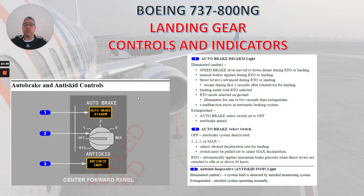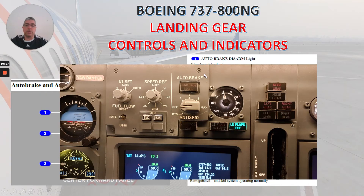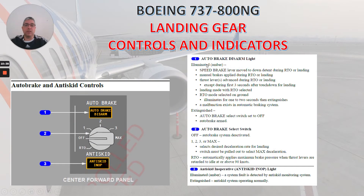Now we have the auto brake and anti-skid controls, located in the center forward panel. Number one: auto brake disarm light. Illuminated amber when: speed brake lever moved to down detent during RTO (rejected takeoff) or landing; manual brakes applied during RTO or landing, except during the first three seconds after touchdown for landing; landing made with RTO selected; or RTO mode selected on ground — illuminates for one to two seconds then extinguishes. Also illuminated when a malfunction exists in the automatic brake system. When extinguished: auto brake select switch set to off or auto brake armed.